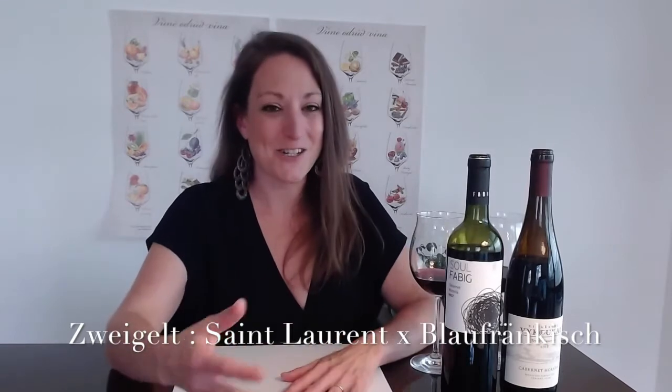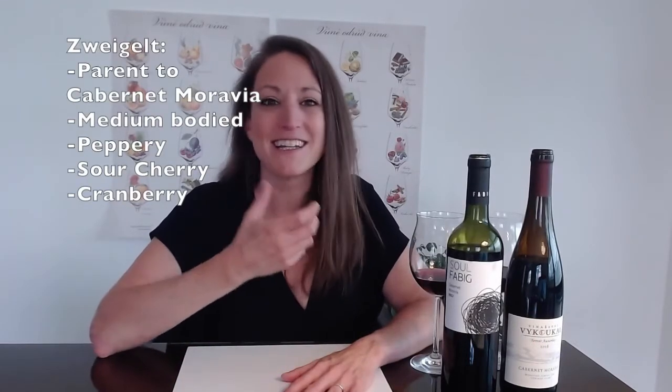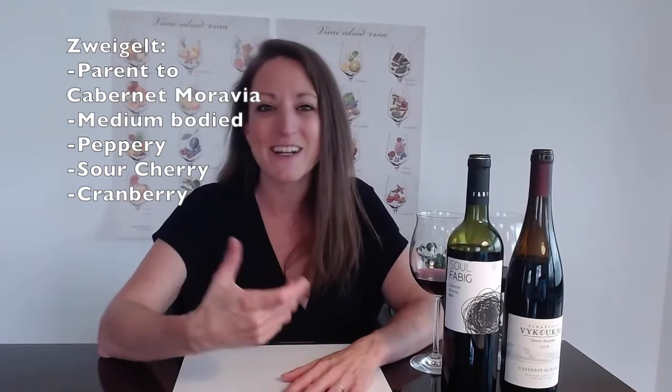By crossing Cabernet Franc with Zweigelt — which is itself a crossing of Saint-Laurent and Blaufrankisch, developed in Austria in the early 20th century — you get a really interesting combination. Zweigelt is very peppery and shows notes of sour cherry and cranberry. By crossing this peppery, red-fruited Zweigelt with the herbal, black-fruited, elegant, refined tannin structure of Cabernet Franc, you have Cabernet Moravia. For me, it really combines the best of both worlds.